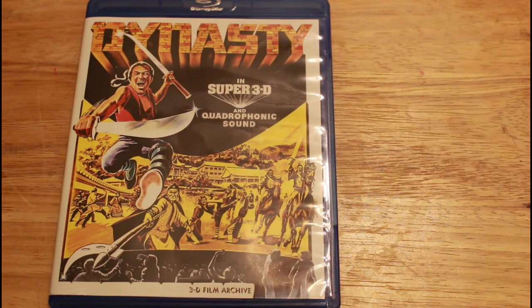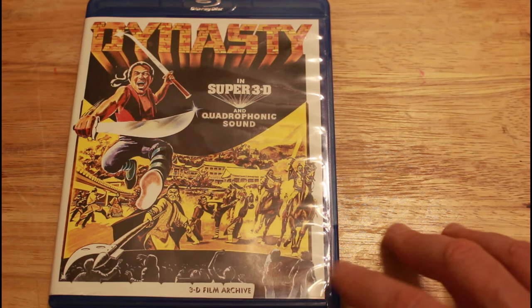This copy of Dynasty was given to me from the 3D Archives through Kino Lober for being one of the many financial contributors for the restoration at Kickstarter. After a year and possibly a half of restoration and preservation, on April 13th, 2021,